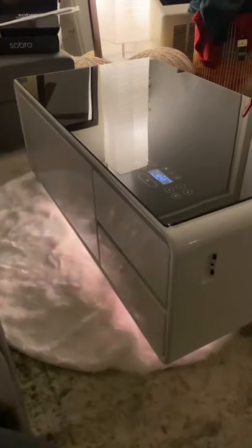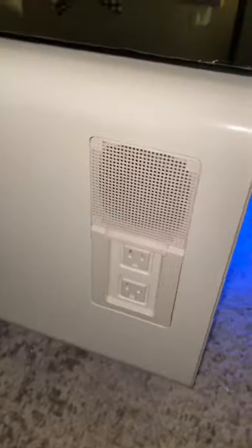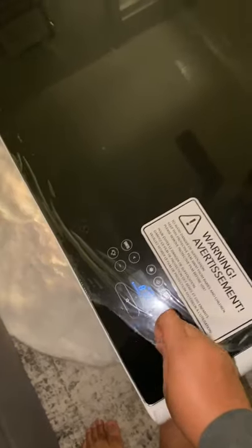Welcome to my impulse buys, where I show you all the products I impulsively bought. This one is a coffee table. It has four outlets, USB chargers, Bluetooth connectivity, and it has some really cool features as well.